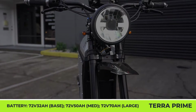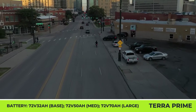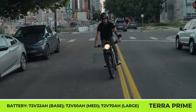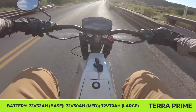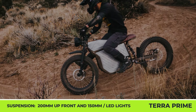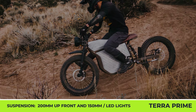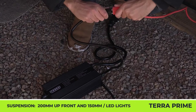The two-wheeler features a chromoly steel frame, a mid-mounted electric motor, an aluminum housing hiding a battery pack behind a decorative horizontal perforation, and an adventure-oriented long-travel suspension. Buyers can choose between a 32-amp-hour, 50-amp-hour, or 70-amp-hour battery pack. With the standard battery, the Terra Prime weighs 155 pounds, while the largest battery option raises the weight to 190 pounds. Regardless of the chosen battery pack, you're getting a motor with 14.4-kilowatt peak power capabilities and a 60-mile-per-hour top speed.